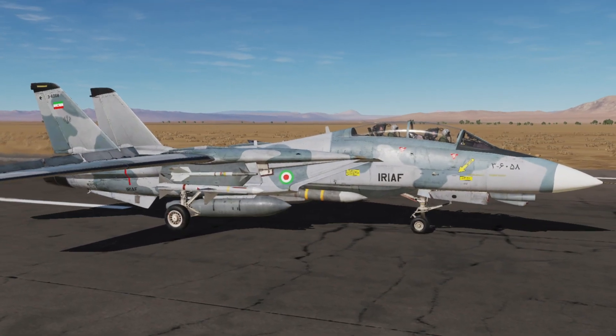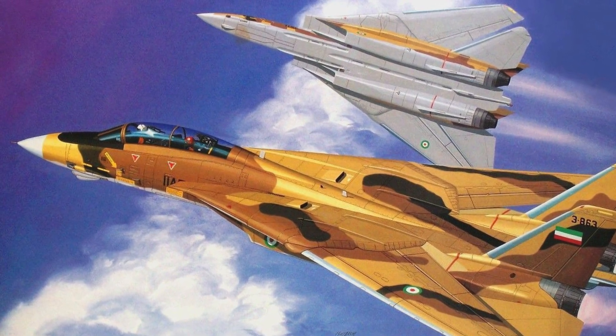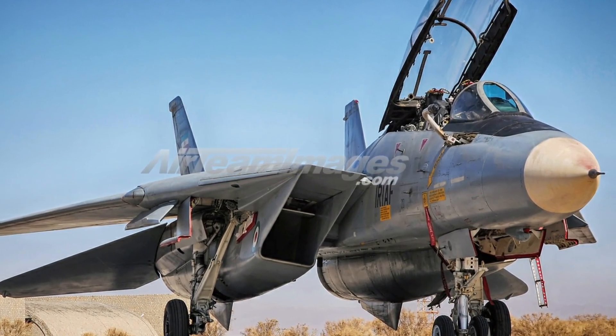With its variable sweep wing, the F-14 could match the speeds of other aircraft as needed. For takeoff and low-speed flight the wings would shift to the front, while for supersonic speeds the wings could tuck backward. Because of its versatility, it served as an air superiority fighter, fleet defense interceptor, and even a tactical reconnaissance platform.